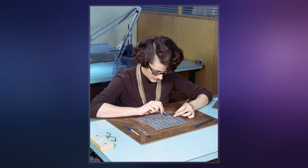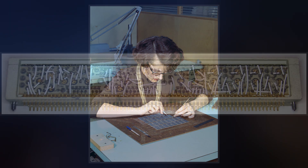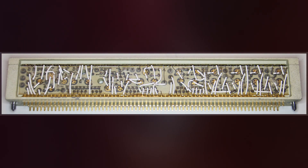In some moon landing conspiracy theories, confusion between core rope and regular core memory is used to advance the claim that the Apollo mission computer memory system could never have passed through the Earth's magnetic field undisturbed.